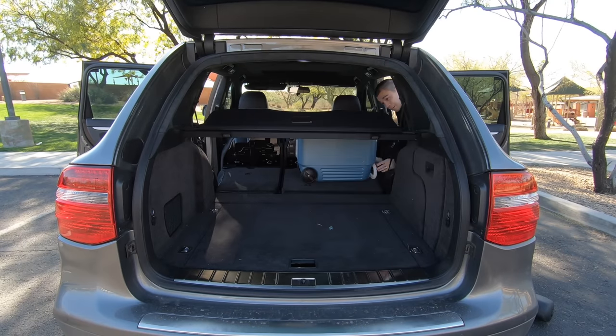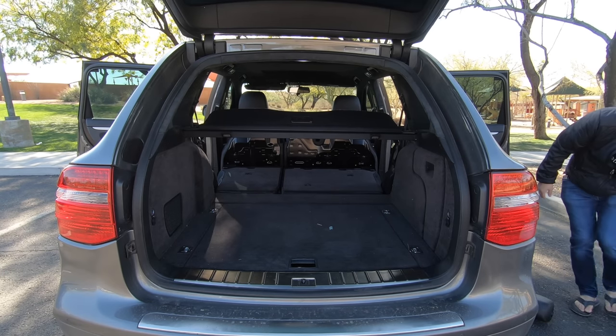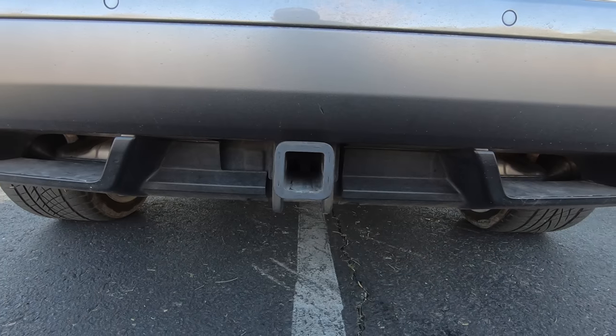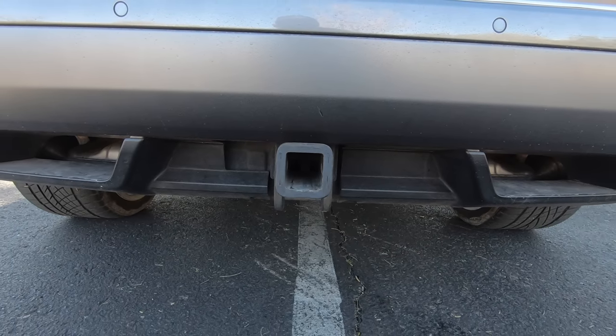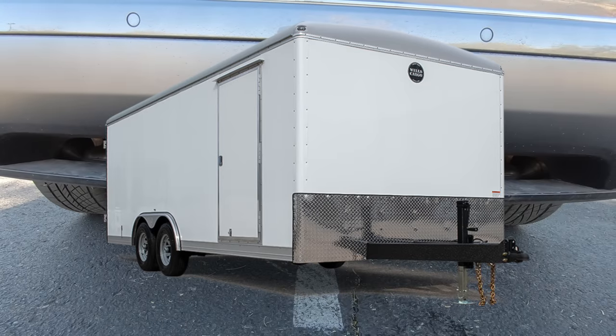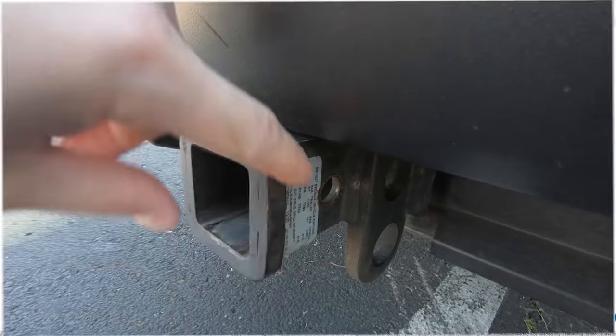If you've made it this far in the video, you should be convinced the Cayenne is a proper SUV. But if you're not, here's another feature that might change your mind: the Cayenne, even in the base trim, is rated to tow up to 7,700 pounds. Want to tow an Airstream, a boat, or another car? Not a problem. The Cayenne is an extremely proper, rugged, and useful SUV.